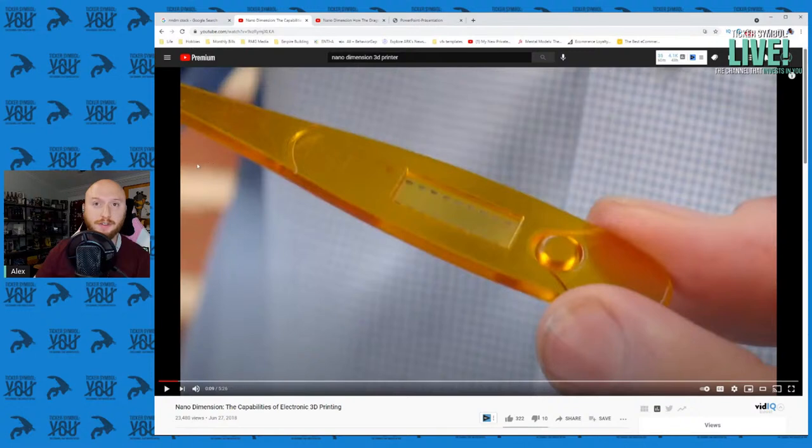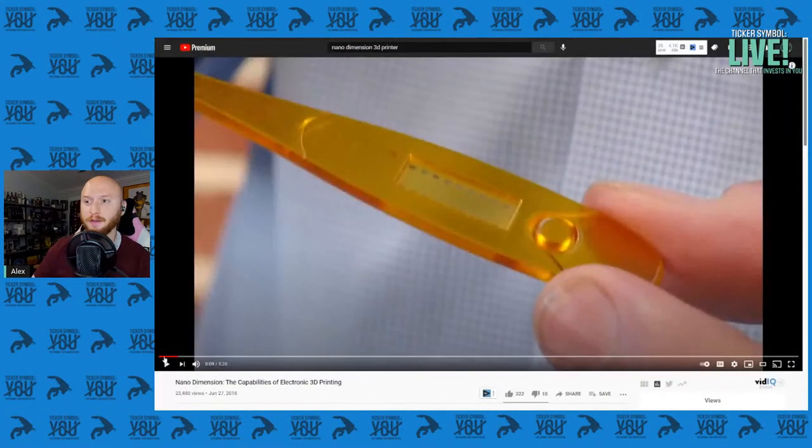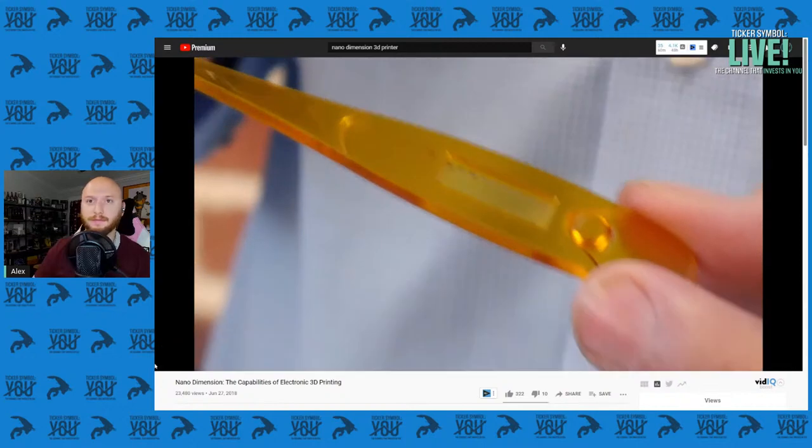So what I'd like to do is see if I can get this to work with sound this time. Let me know right away if not and I will start narrating this video, because I've watched it about a dozen times now. Let me share a Chrome tab. Capabilities of 3D printing with sound — let's go. So let me know if you can hear this video about printed electronics and 3D printing.